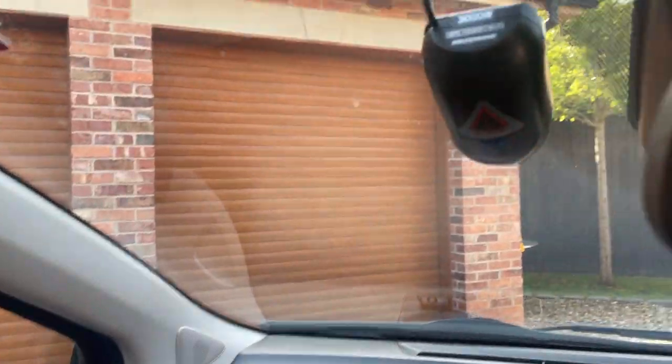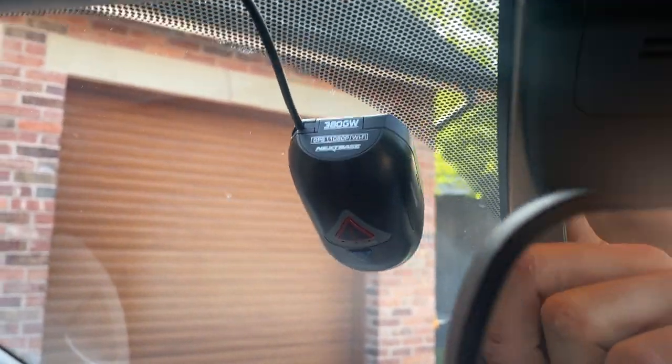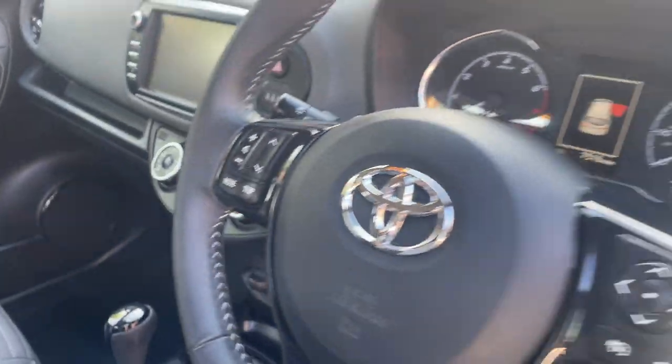It's also fitted with a dash cam — I think it's a Nextbase 380GW dash cam. When you look them up they're about £300, so it's a good extra to have.